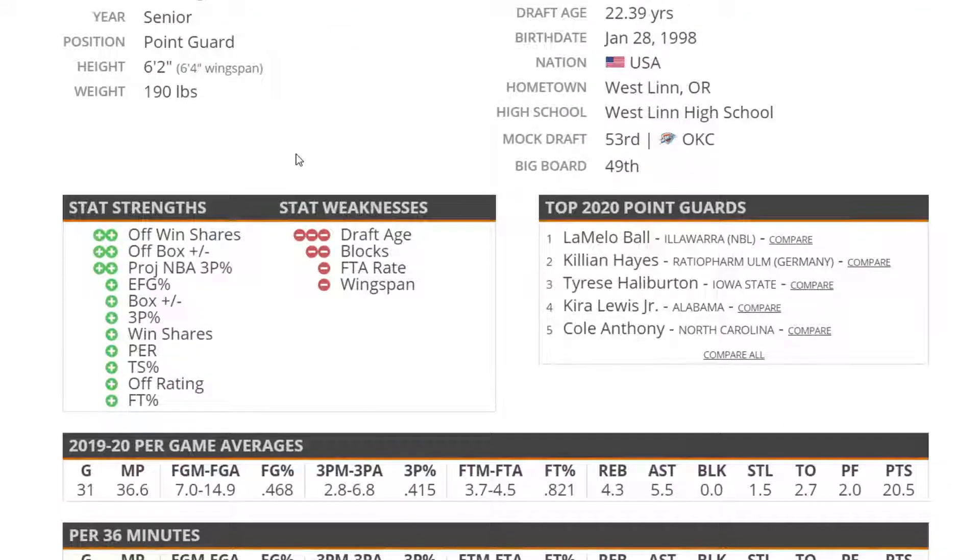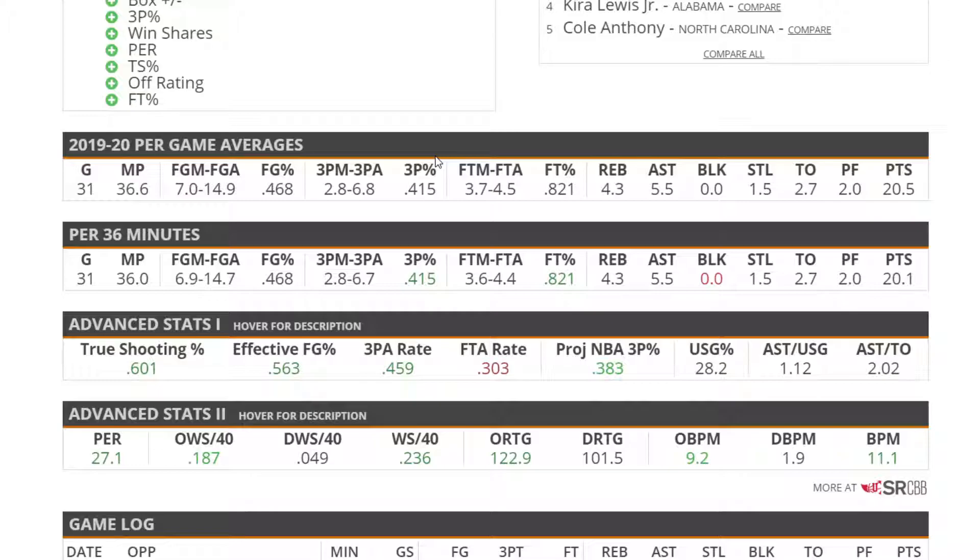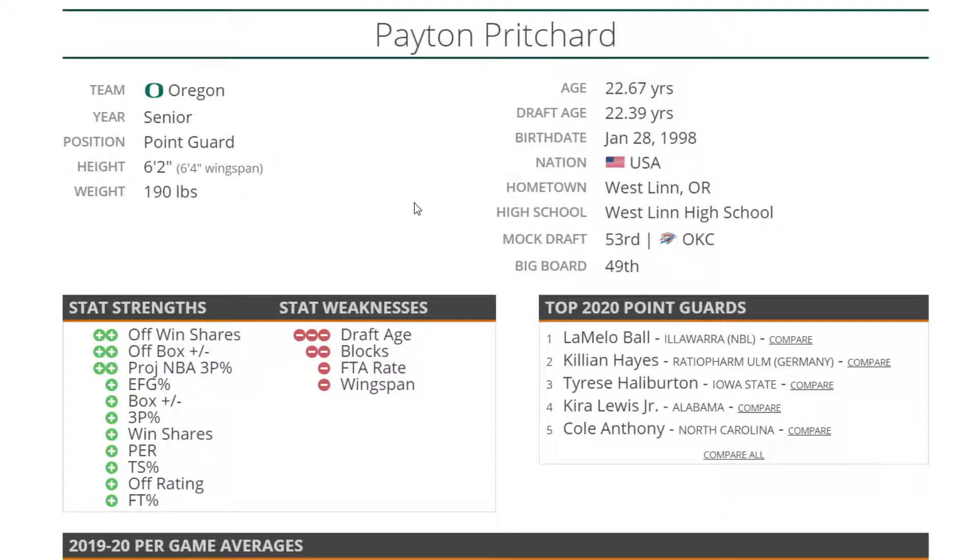On the opposite side of the ball, we have Peyton Pritchard at 6'2", 190 — he's a great scorer. I ranked him a bit above Cassius Winston. He shot 41.5% from three and did a great job at Oregon with 82% from the free throw line. His projected NBA three-point percentage is 38%. He's an efficient shooter with a high box plus minus, and he was also a solid defender — though I'm not sure how much of that was a product of the Oregon scheme.